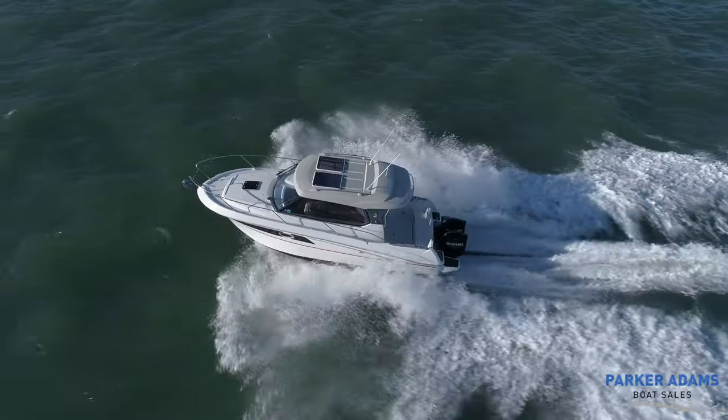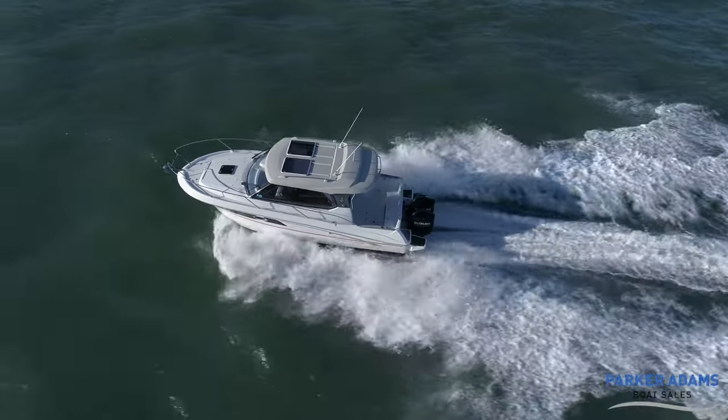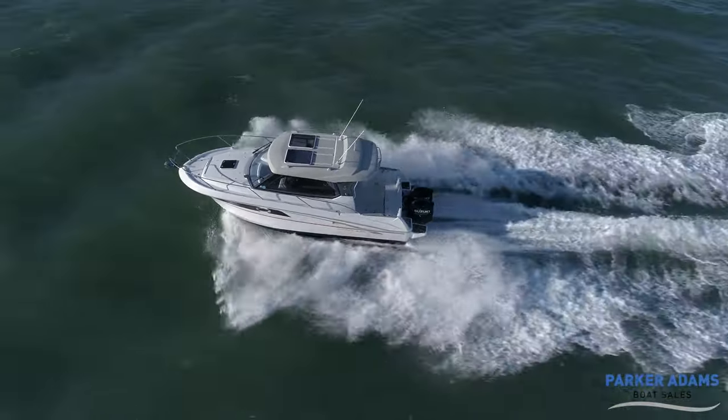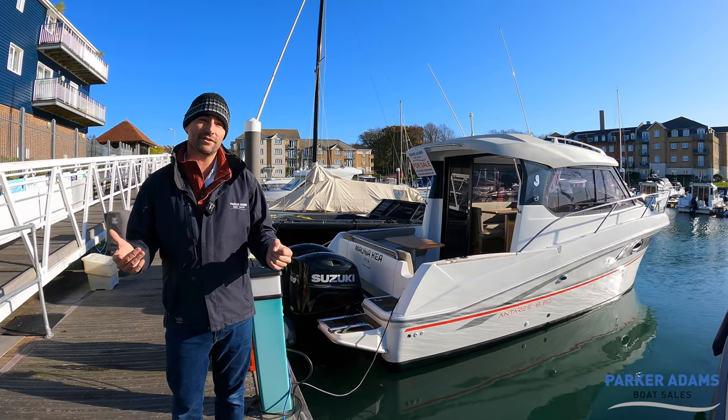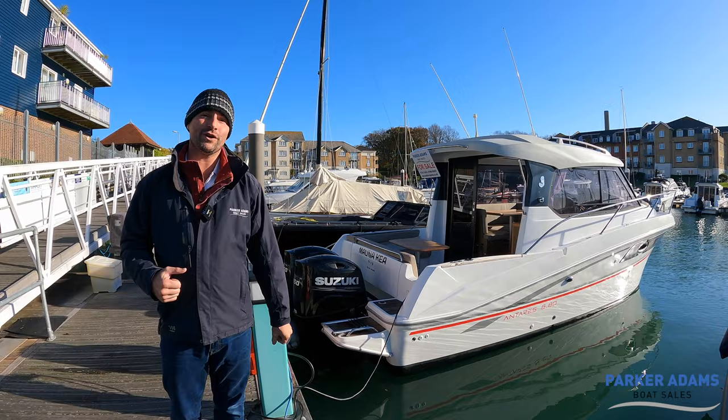So what we're going to do is walk around the boat. I'll show you all the features and benefits, including access to the front. There are some nice features this boat has above others, such as front sun pad cushions. So let's carry on and I will walk you around the boat.